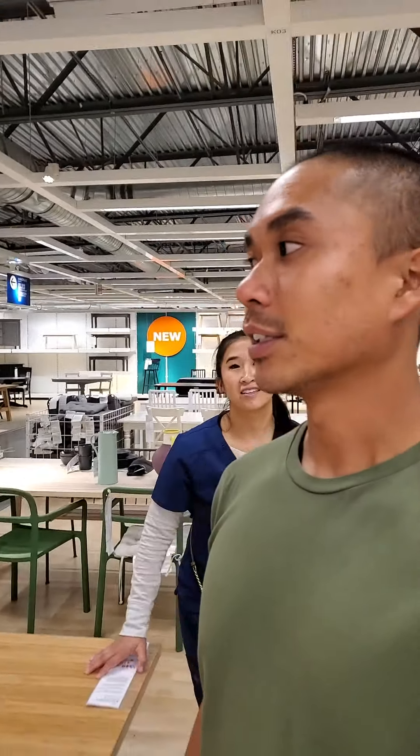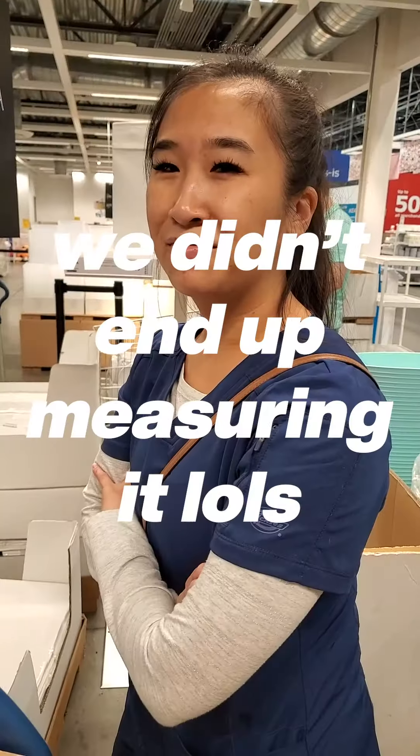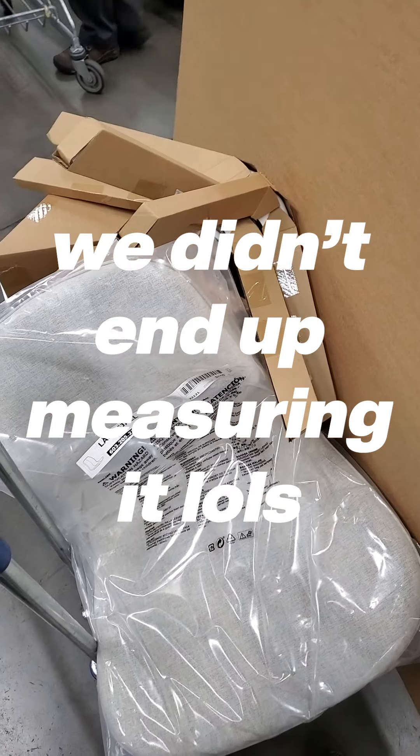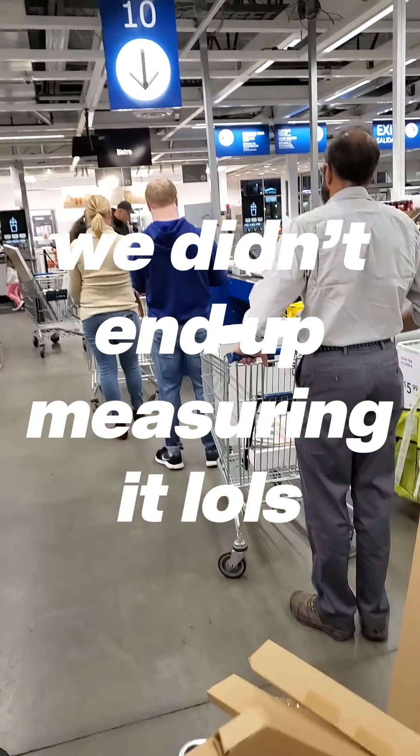So we do have some chairs that are going to go with this too — swivel chairs. We'll save that one as a surprise. Yeah, we're going to go measure Kathy's car and see if it's going to fit in the first place. We're about to pay.